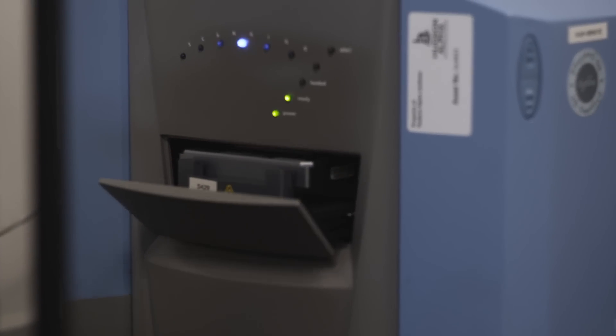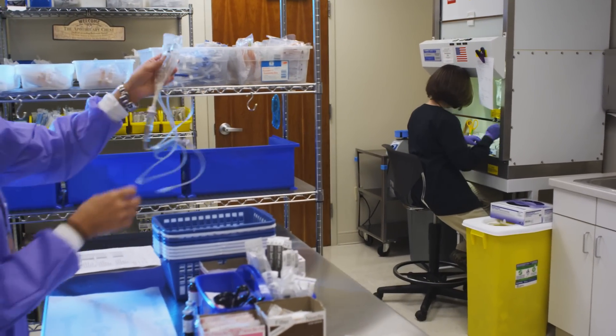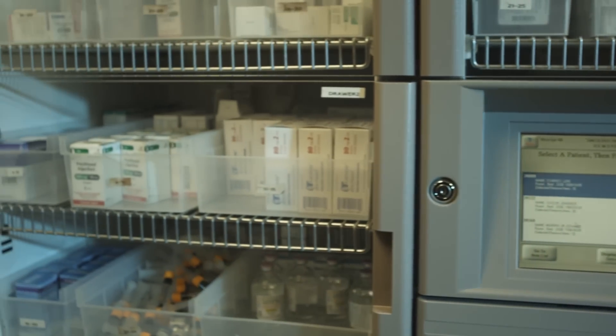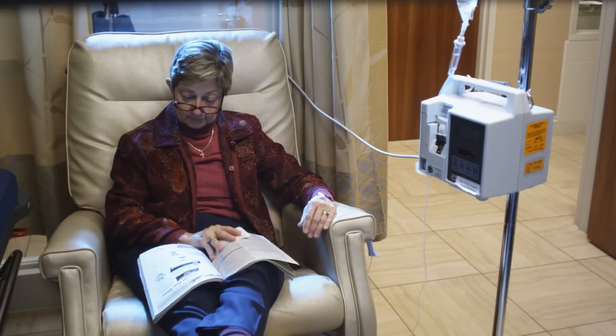Let's think about stage 4 metastatic colorectal cancer. Physicians might choose from 4 or 5 different drugs that are involved in about 12 different protocols. Our test is unique because in a single test, we test all the drugs against all the known variants, helping physicians truly understand — based on an individual's genetics — what might work or not work, and what might cause a serious adverse event.